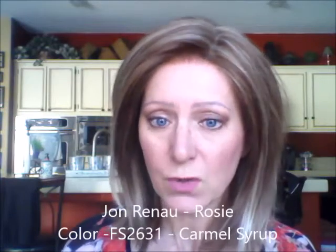Hello everyone, this is Lori from Lori's Lemonade Stand, here to show you my latest wig. This is another Jean Reno wig — the name of it is Rosy, and the color is FS 2631, which is called Caramel Syrup.